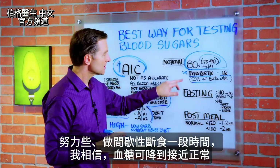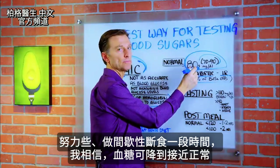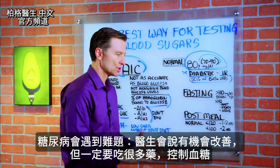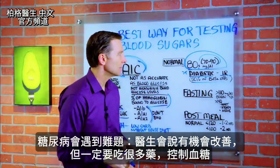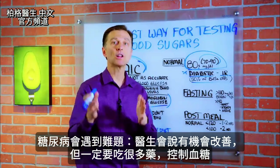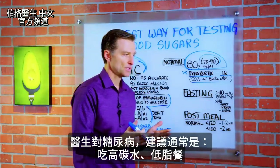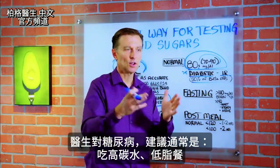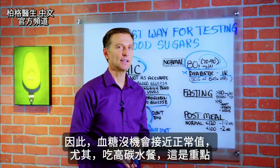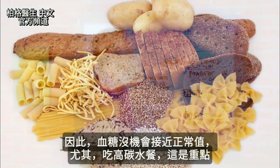If you really work on this and do intermittent fasting over a period of time, I believe you can bring it down pretty close to a normal level. One challenge I see with diabetics is they go to their doctor and may be improving, but they can't seem to get the blood sugar down without a lot of medication — not to mention the recommendations given are usually higher carbohydrate, low fat type foods, so they're never going to get even close to normal if their carbohydrates are too high.